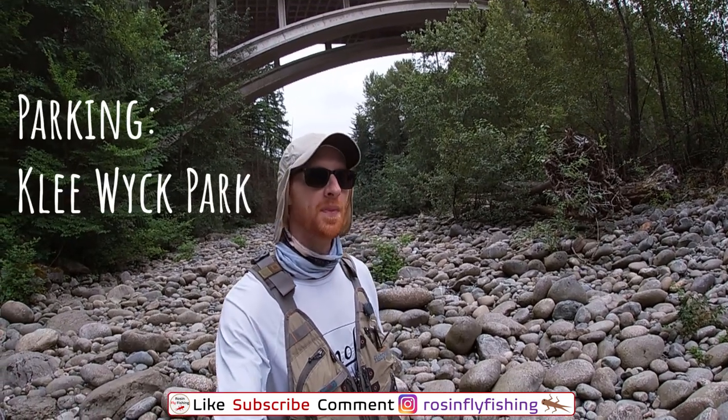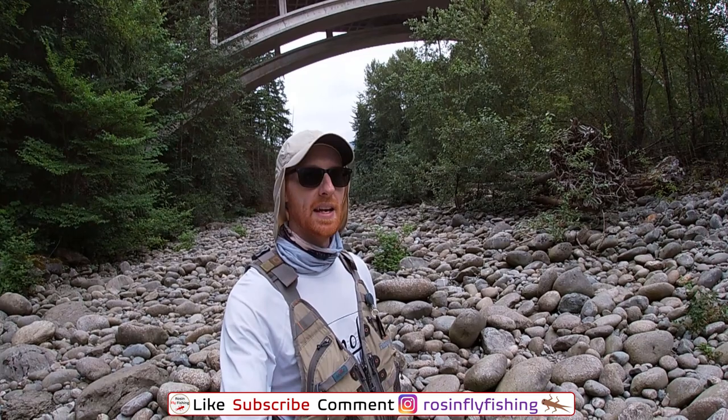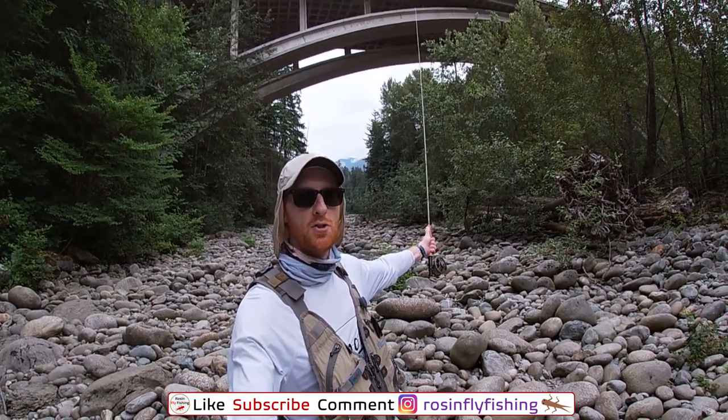So I'm on the Capilano River. I parked in Kleewick Park, and it's like a Thursday at about 9, 10 a.m. This above me here is the Trans-Canada Highway.